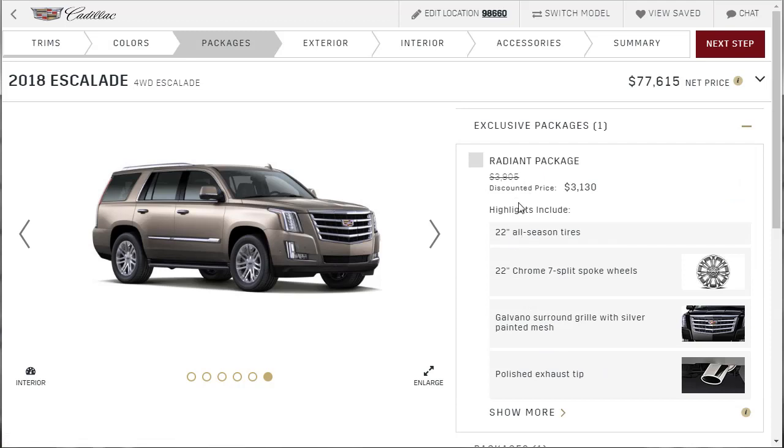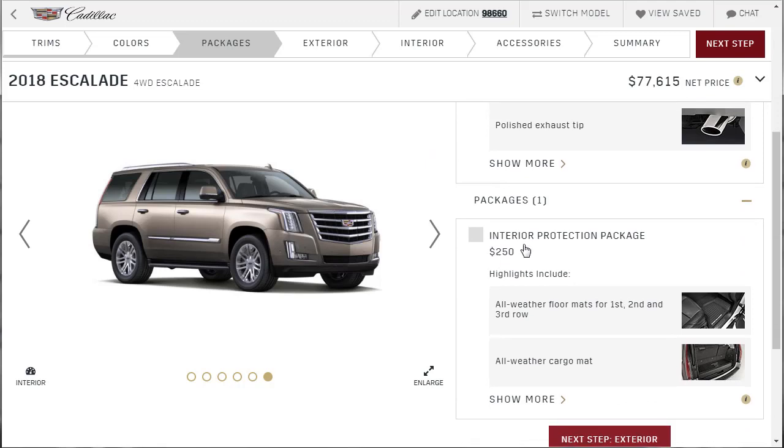Packages — that radiant package, all it is is an appearance package. Do we want to spend $3,100? Probably if you're buying the standard version — but then you're over $80,000 and you might as well get the premium. The goal is to not leave anything important out. The radiant package is cool but at this price point for this vehicle I think we can live without it. The interior protection package, however, is worth it — all-weather floor mats for first, second, and third row, all-weather cargo mat.